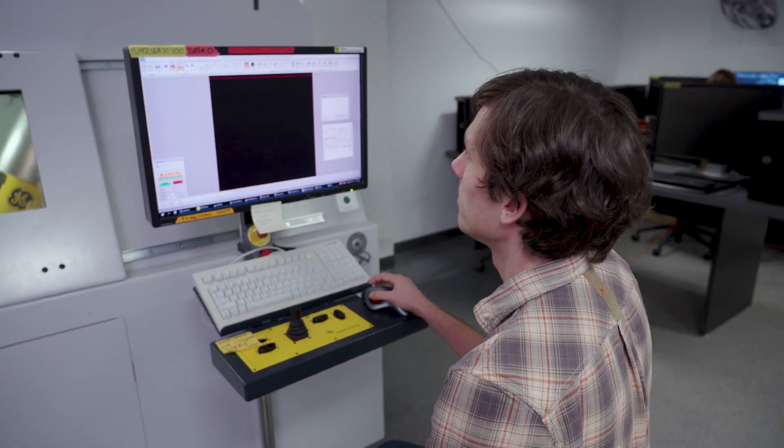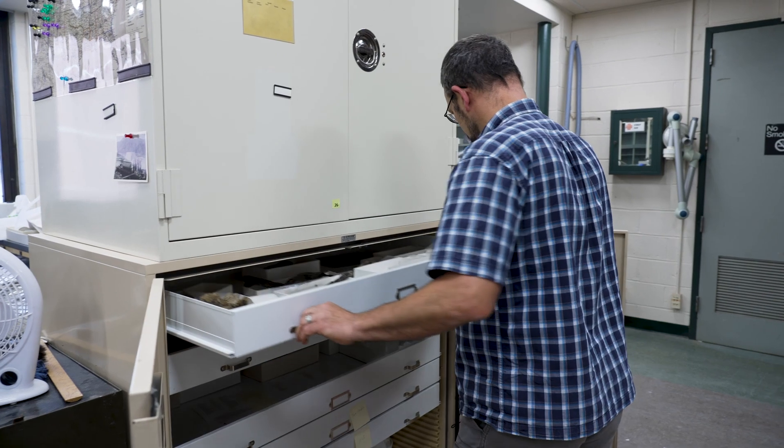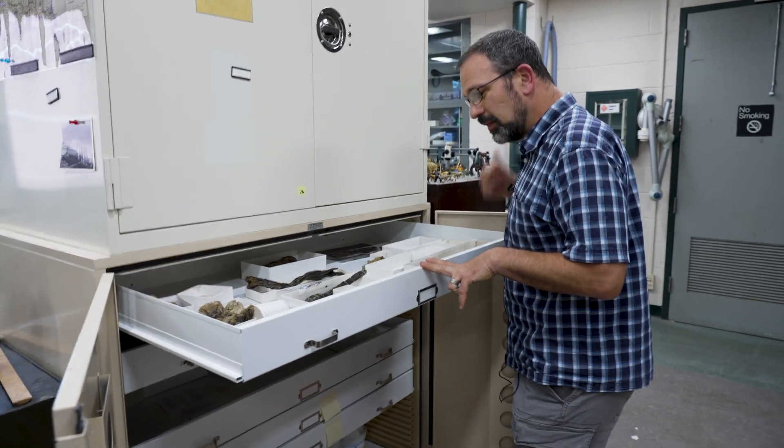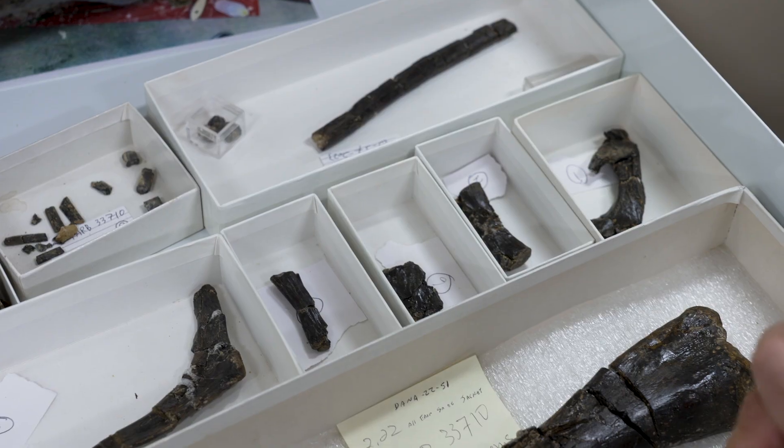When we do CT scans of our field jackets before they're prepared, we see the fossil in a more pristine state than we're actually able to get it out of the jacket in the end. This is some of the material that was recently prepared from our latest excavation, and this all came from one jacket. It's more of the smaller animals, which are rarer because they're small and rarer because traditionally it wasn't what was being focused on.